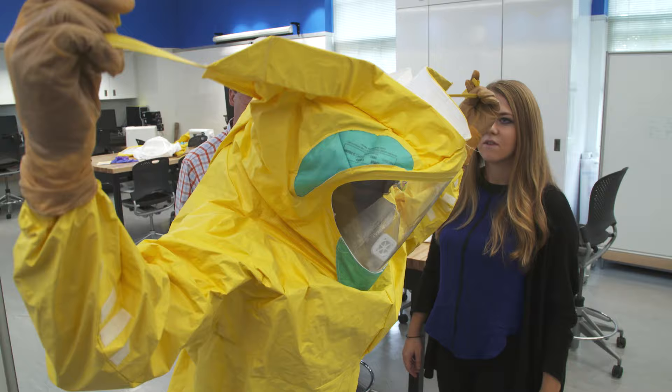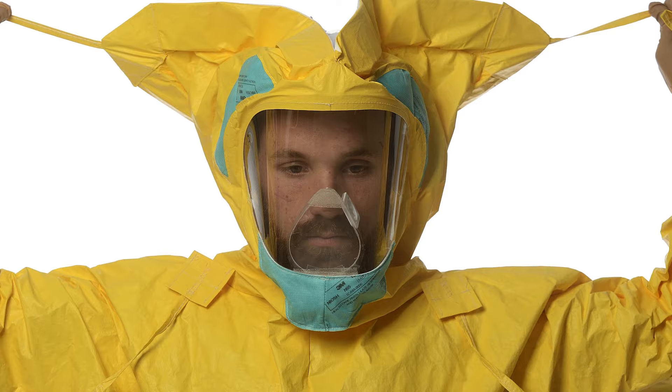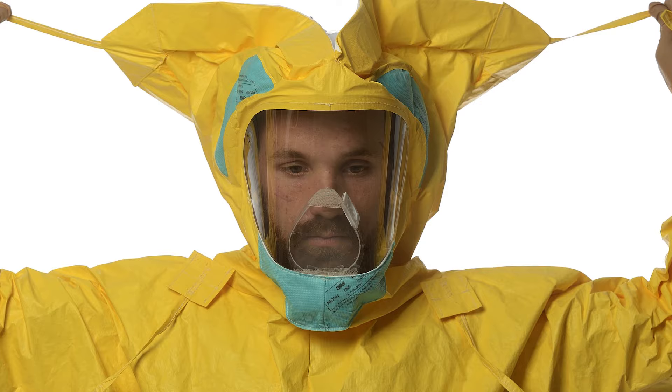Together with Johns Hopkins Technology Ventures, we were able to get a licensing deal done with DuPont for the Ebola suit. We expect product in the market in record speed. And when people wear that product, they're going to be safer, they're going to be more comfortable, and they're going to do their job better.